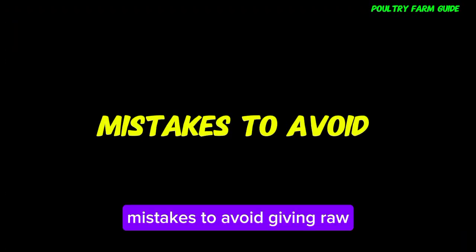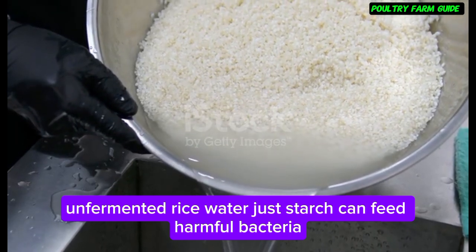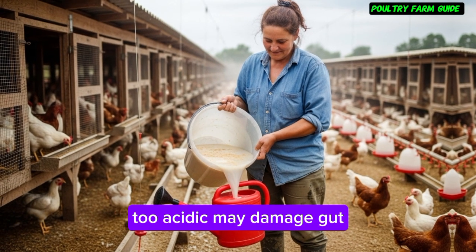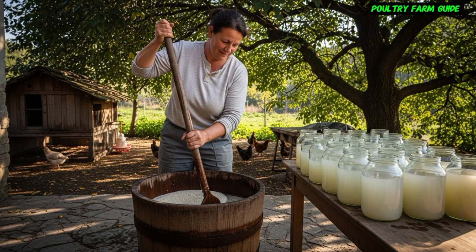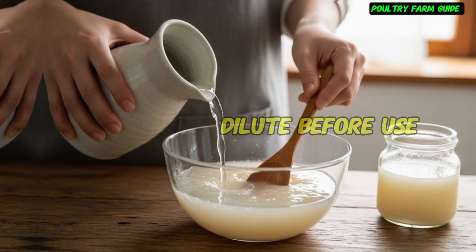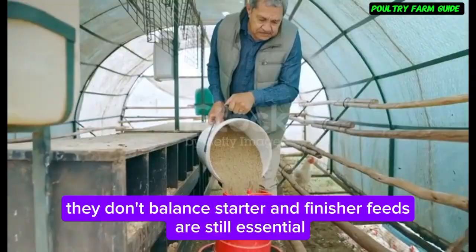Mistakes to avoid: Giving raw, unfermented rice water — just starch — can feed harmful bacteria. Fermenting too long, beyond 3 days, makes it too acidic and may damage the gut. Dirty containers risk molds and toxins. Giving it undiluted may reduce feed intake. And thinking supplements replace proper feeds — they don't. Balanced starter and finisher feeds are still essential.